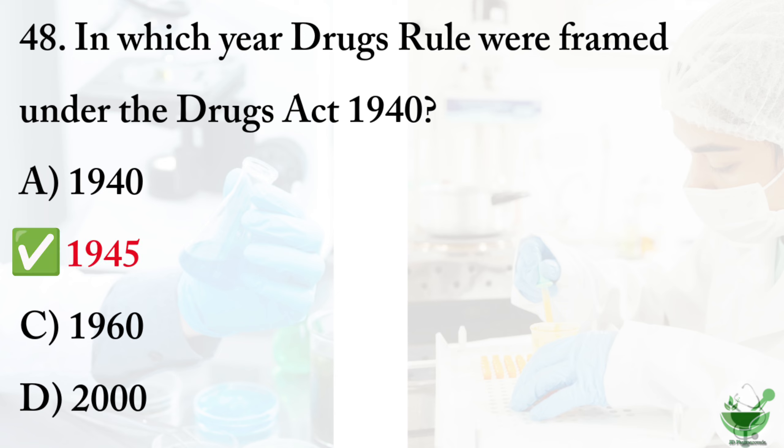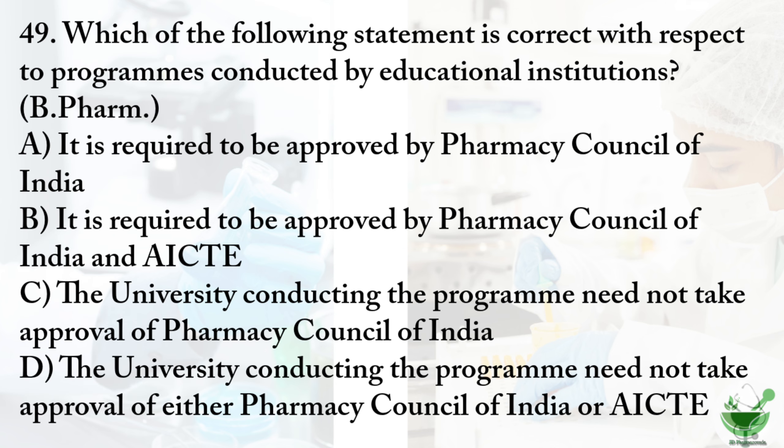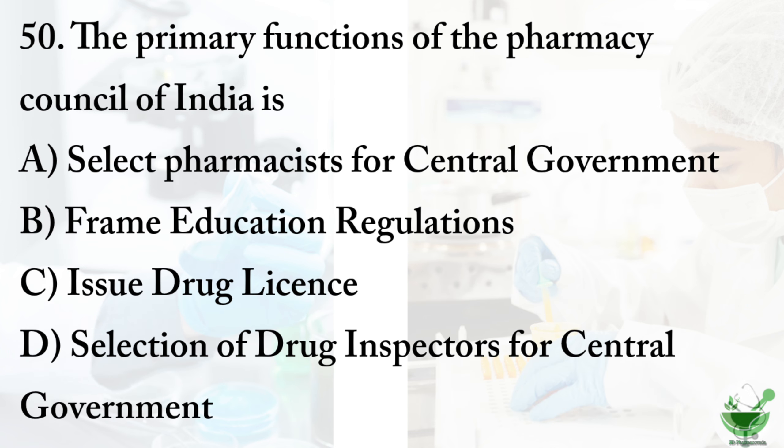Question number 49: which of the following statement is correct with respect to programs conducted by educational institutions? Option A: it is required to be approved by Pharmacy Council of India. Option B: it is required to be approved by Pharmacy Council of India and AICTE. Option C: the university conducting the program need not take approval of PCI. Option D: the university need not take approval of either PCI or AICTE. The correct option is option B — it is required to be approved by Pharmacy Council of India and AICTE.